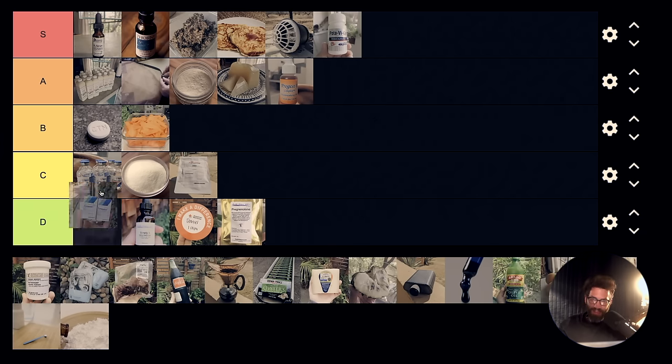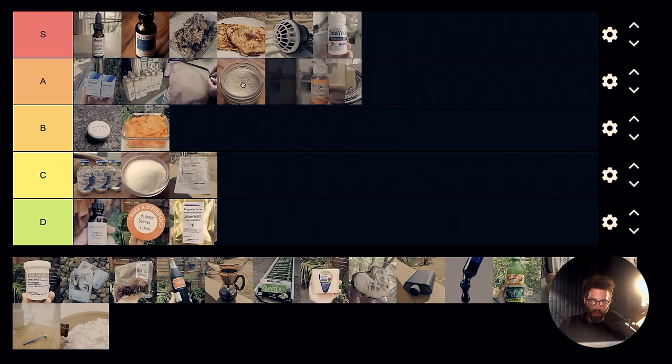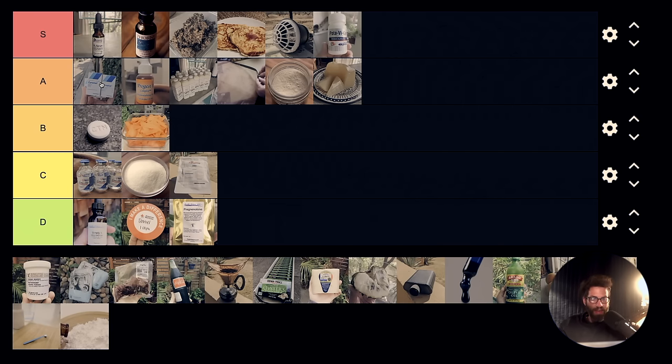Thyroid hormone is going to A tier. Very similar to progesterone — it does require troubleshooting, it's not straightforward. I still get the most questions about any substance from how to take this: how to take T3, how to take T3 and T4, when to do it. About 70% of the content I've made in the last few years is about this subject. Finding the right dose of thyroid can change a person's life, same with progesterone. It's always going to be worth it — it's just not as easy as these things higher up.